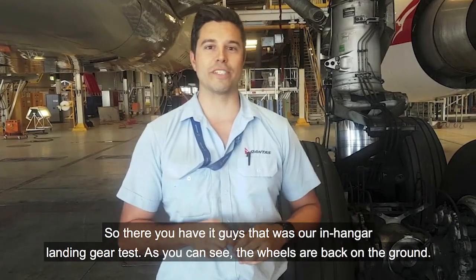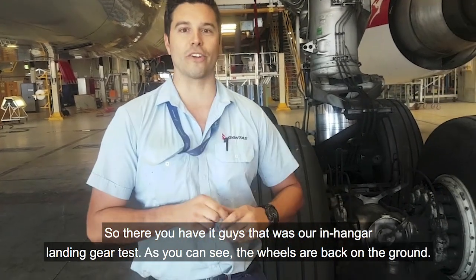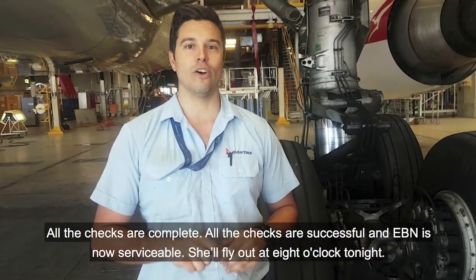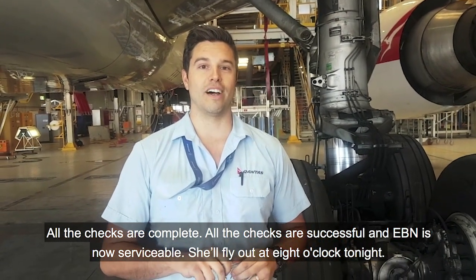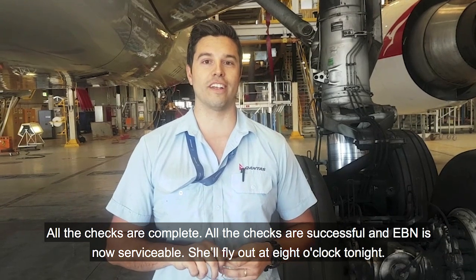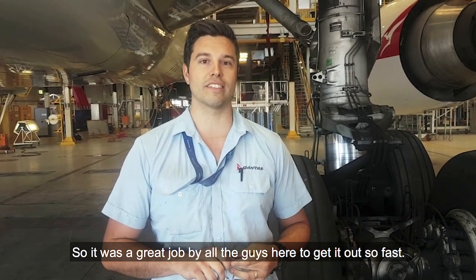There you have it guys. That was our in-hanger landing gear test. As you can see, the wheels are back on the ground. All the checks are complete and successful, and EVN is now serviceable. She'll fly out at 8 o'clock tonight. It was a great job by all the guys here to get it out so fast. So until next time, keep flying Qantas.